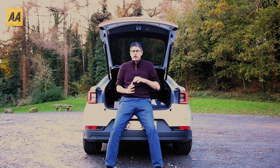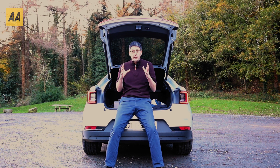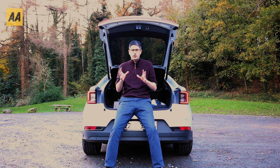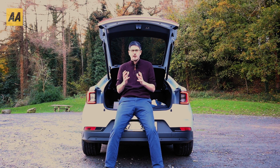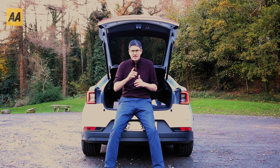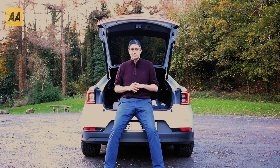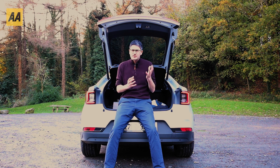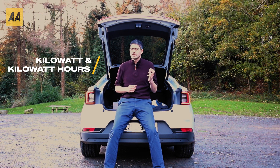But before we hit the road and start looking at chargers, talking about prices and what's the right car for you, we've got to cover the basics. There are two main things I want to talk about now. If you feel like you already know it, skip forward and get the information you want. The first thing I want to go through is the difference between a kilowatt and a kilowatt hour.